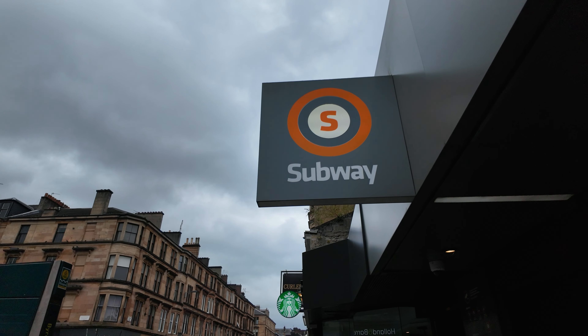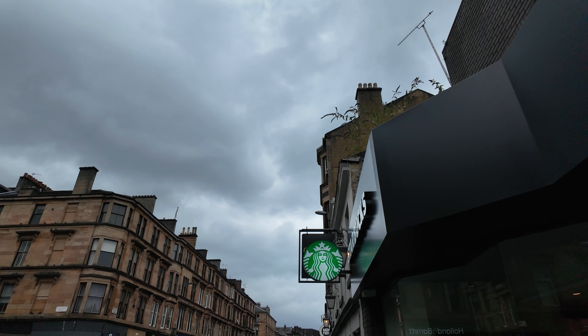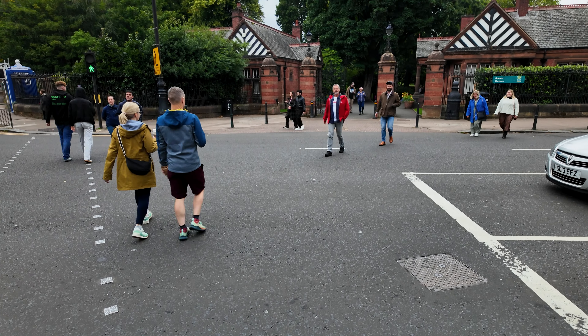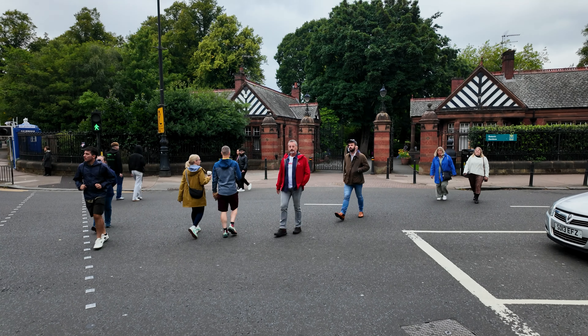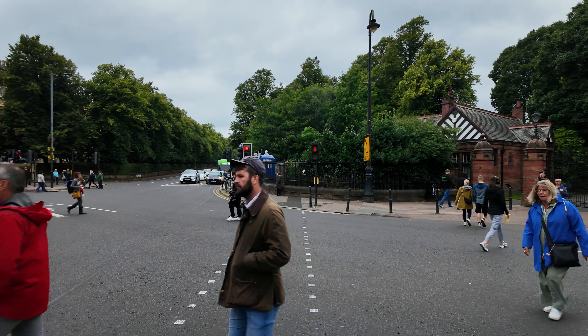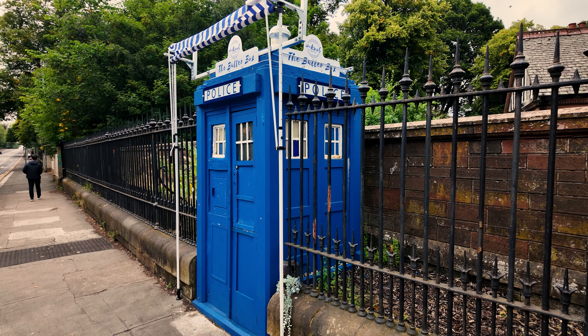Let's just check out those fabulous neon lights one more time. After a very short journey, we're here at Hillhead. What did you think of those dinky new Glasgow subway trains? Almost like toy trains, weren't they? Really modern and very, very stylish.